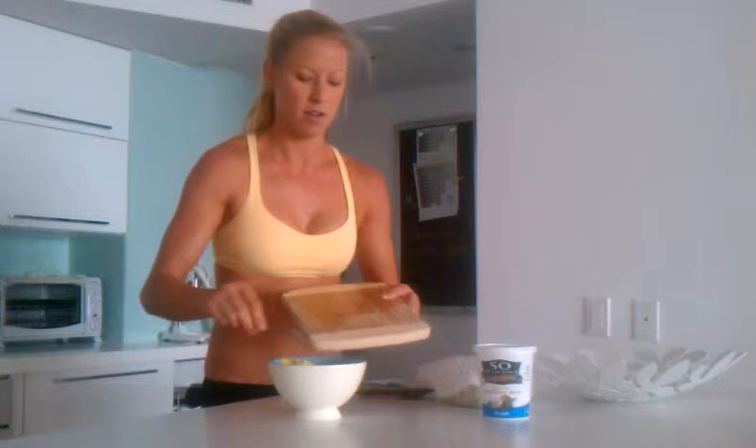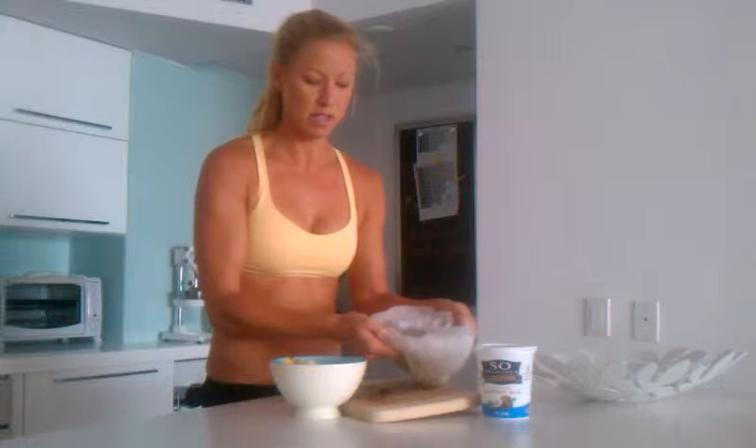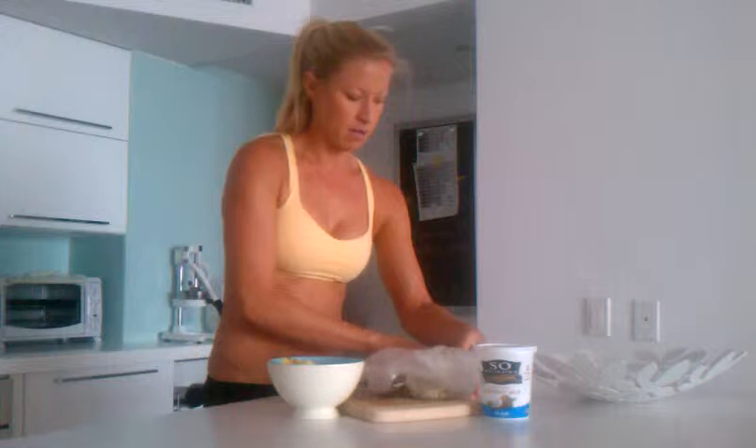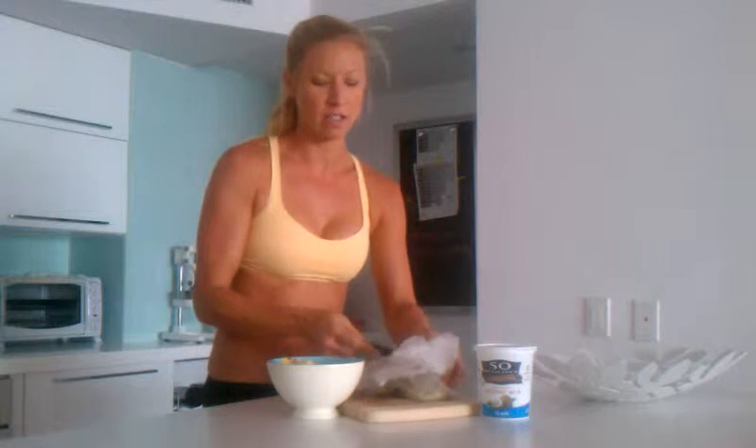Next ingredient is walnuts — they're raw, organic, chopped. Lots of omegas in the walnuts. Next are organic hemp seeds; I got them from the bulk section at Whole Foods. I'll put in a couple tablespoons. Tons of protein in hemp seeds.